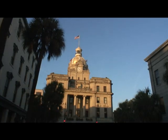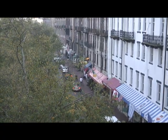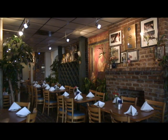Here you can travel back through time by walking along cobblestone streets, featuring vintage cotton warehouses that have been transformed into modern-day shops, pubs, and entertainment venues.